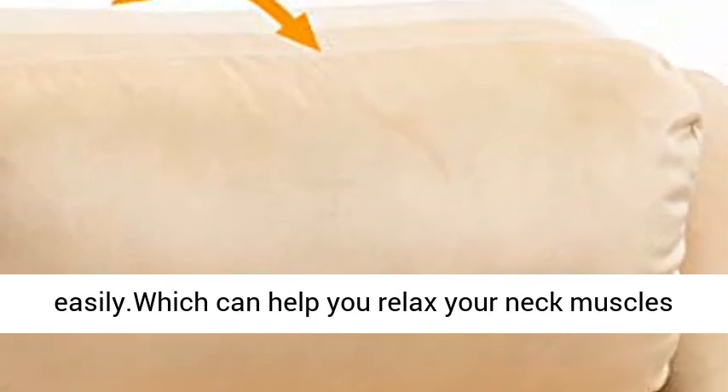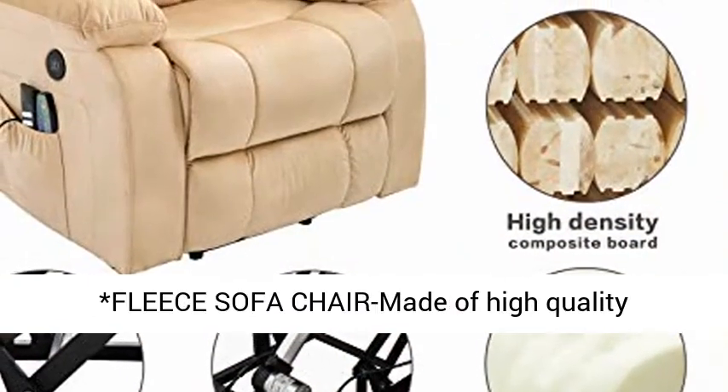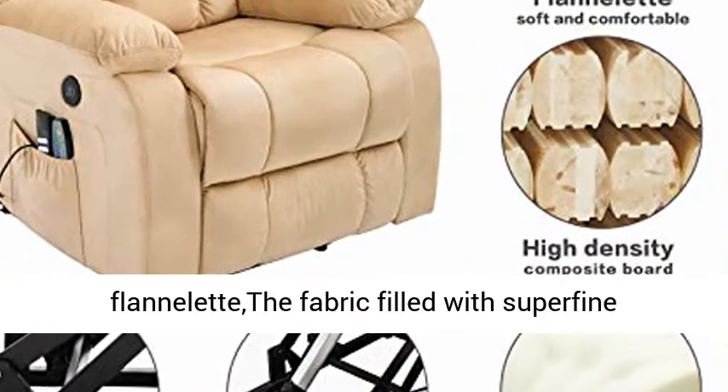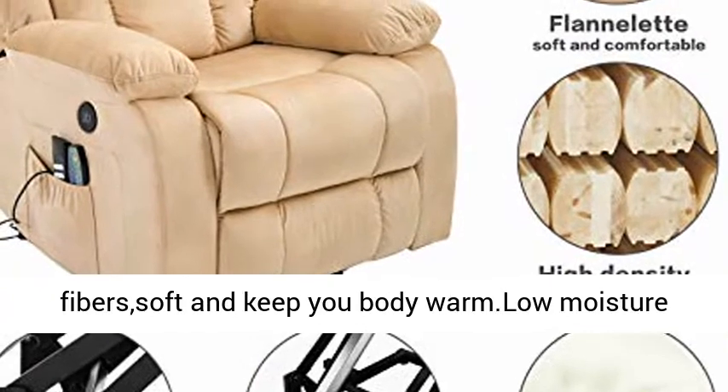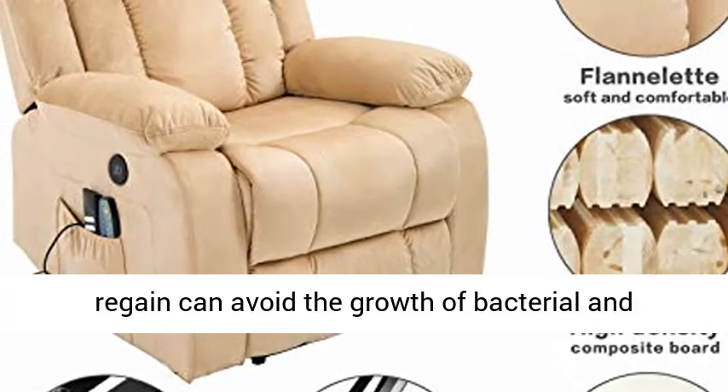Fleece sofa chair made of high quality flannel fabric, filled with superfine fibers, soft and keeps your body warm. Low moisture regain can avoid the growth of bacteria and provide security for your healthy life.